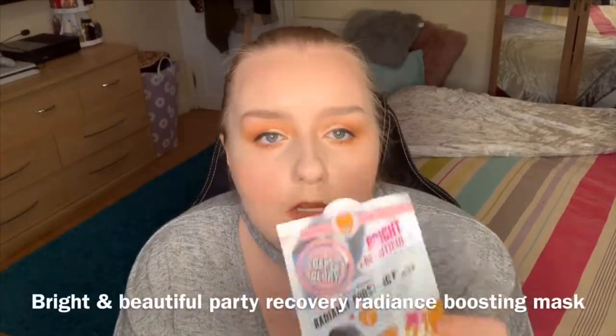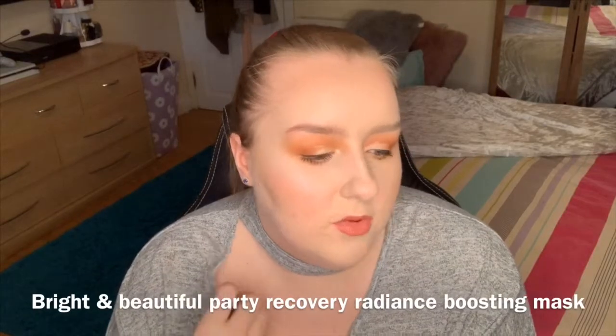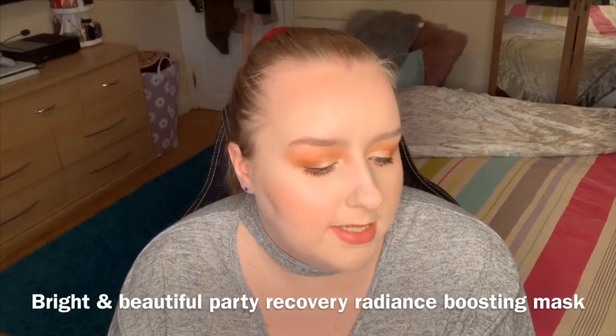Next is the Bright and Beautiful Party Recovery Gradients Boosting Mask with Vitamin C. It's for dull, lackluster skin — a wake-up call for tired, dull, stressed-out skin. So we'll have a little pamper night soon, and I am excited to use this.